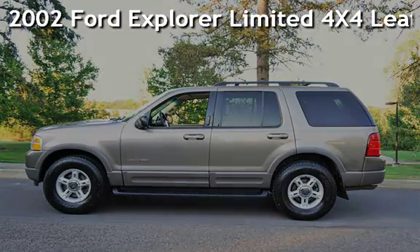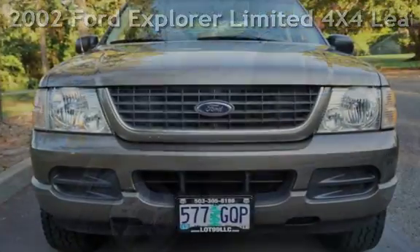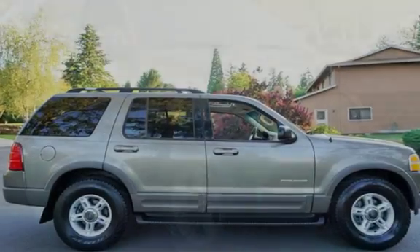Check out this pre-owned 2002 Ford Explorer Limited 4x4. This vehicle qualifies for the Carfax buyback guarantee. Ask to see the free Carfax Vehicle History Report.